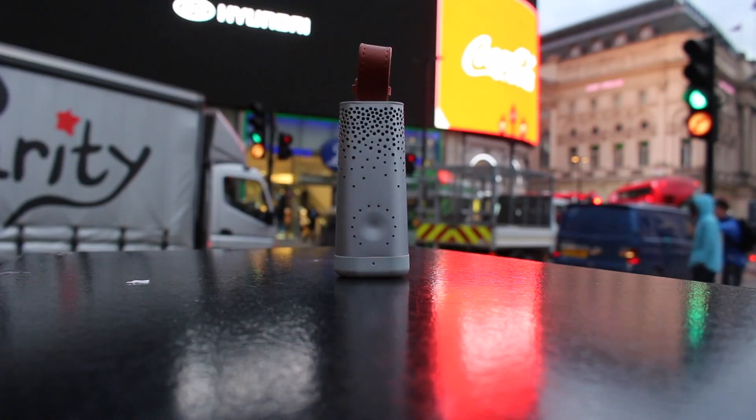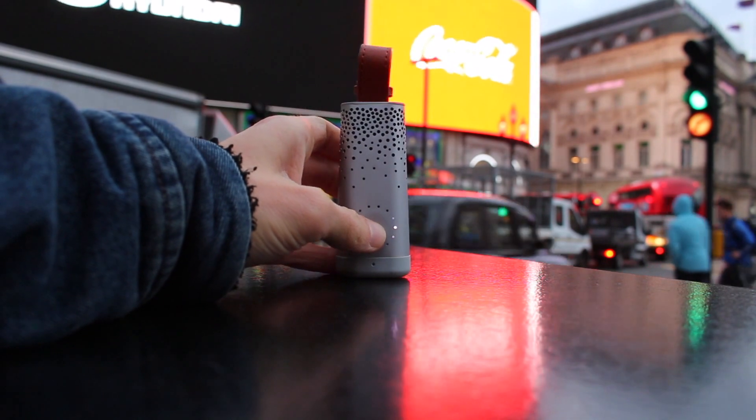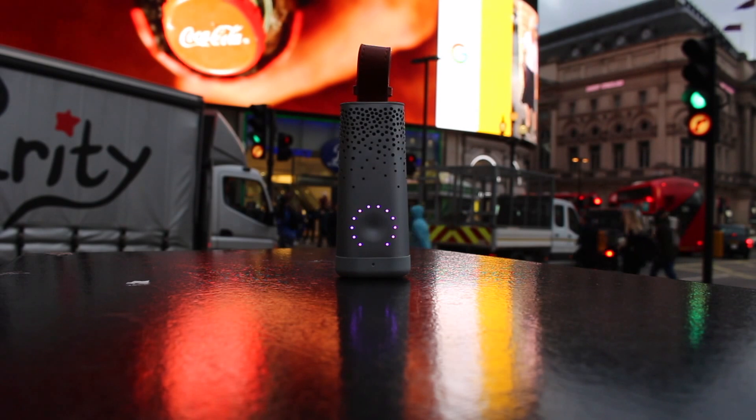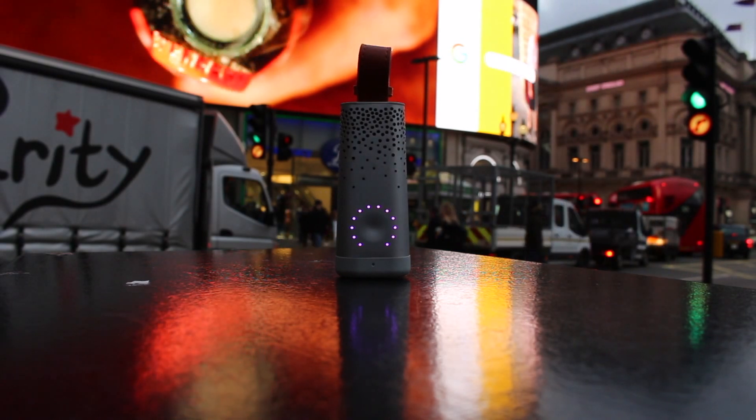Most smart or connected air quality monitors are designed to be in one fixed place, like your home or office. But Flow is designed to be taken around with you, so you get an accurate impression of air quality wherever you are. The lower half of the front of the device is dedicated to a capacitive touch button. Pressing down on it activates or wakes Flow out of its passive collection mode, and it illuminates LEDs around the button that give an indication of the air quality around you.